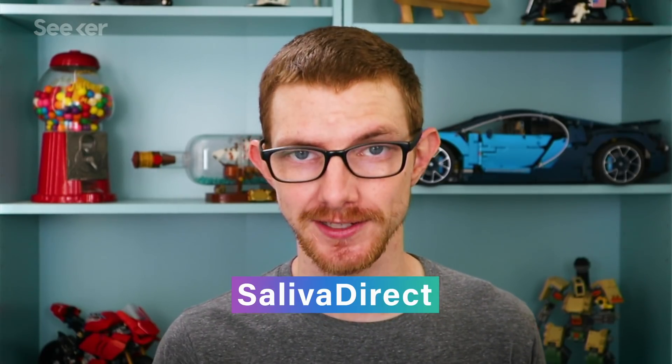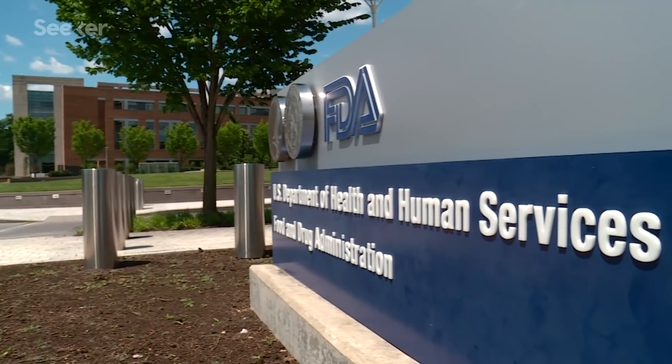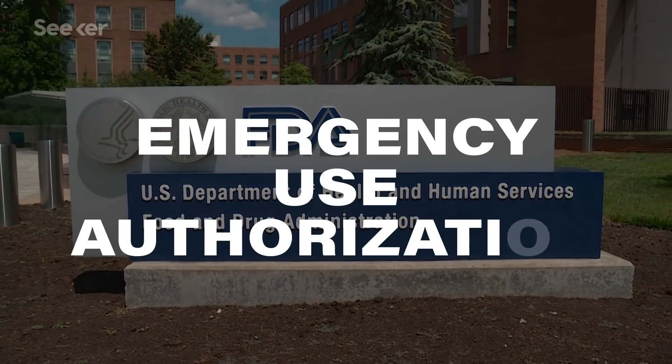One group from Yale has come up with a test called Saliva Direct. The FDA has the same attitude and on August 15th gave Saliva Direct emergency use authorization. Keep in mind that just because it has an emergency authorization does not necessarily mean it's effective — it just means we're in an emergency and the FDA is willing to try things that would undergo more trials in normal times.